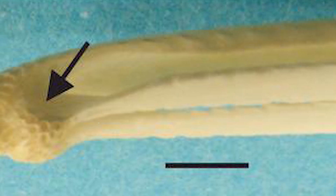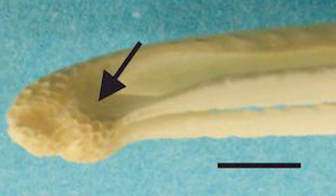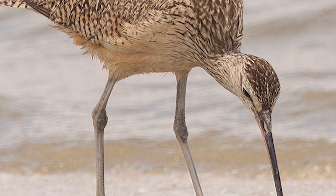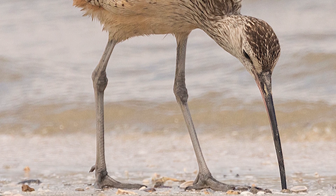The bill tip also possesses pockets with pits for sensory cells known as Herbst corpuscles, which sense changes in pressure in moist soil and mud. What this means is that birds could detect the movements of prey without touching them, allowing for an increased ability in detecting and catching their food.